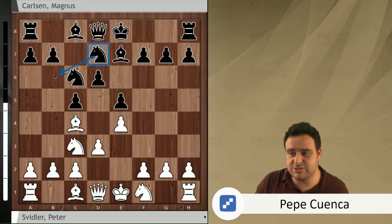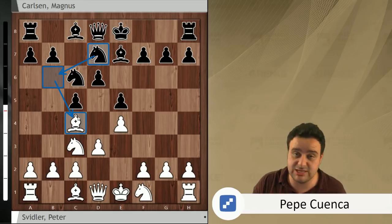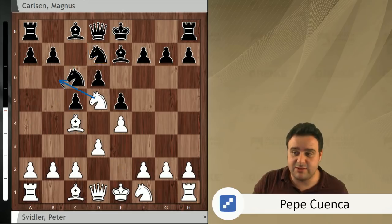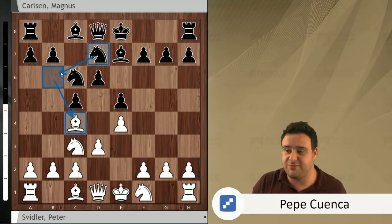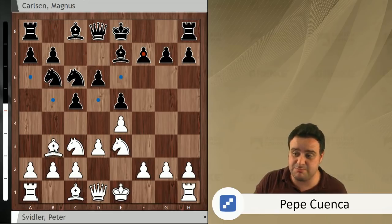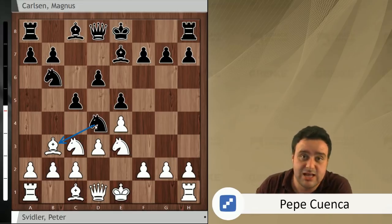The main line goes after Bishop g4 forcing the queen to go to f3 and then Bishop e6. But instead Magnus chooses the knight g7 idea. He's trying to put this knight on b6 and then capture the bishop on c4, which is by far the best piece for white. Peter Svidler plays knight d5 in order to stop knight b6. For example, if white goes knight e3 after knight b6, Bishop b3 running away, then there's knight d4, and black is going to get the bishop pair, which is always good news.